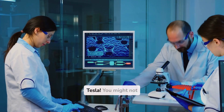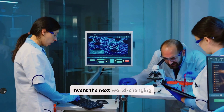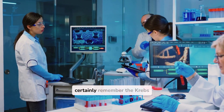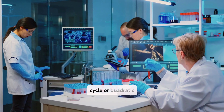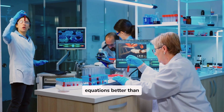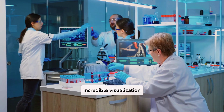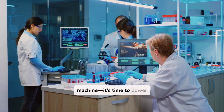So channel your inner Tesla. You might not invent the next world-changing technology — though hey, no pressure — but you'll certainly remember the Krebs cycle or quadratic equations better than ever before. Your brain is an incredible visualization machine. It's time to power it up.